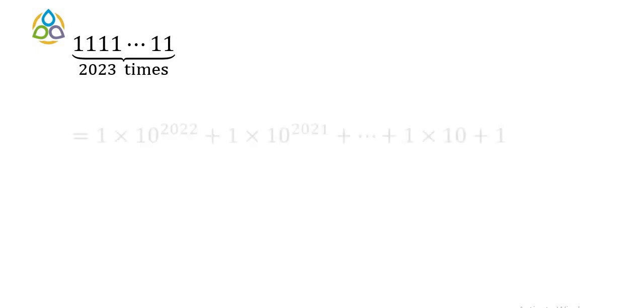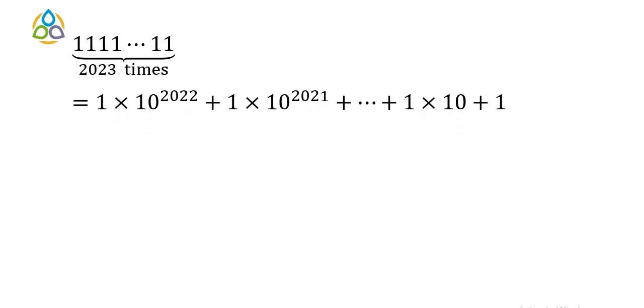The repunit number with 2023 ones can be written as 1×10^2022 + 1×10^2021 + ... + 1×10 + 1. This is a finite GP series with first term 1 and common ratio 10.